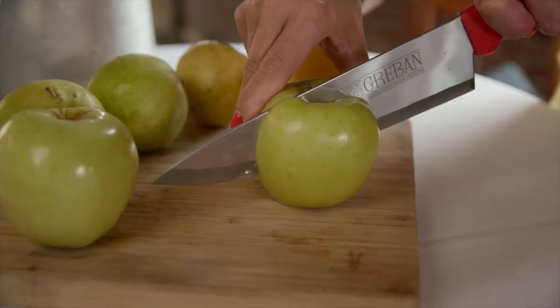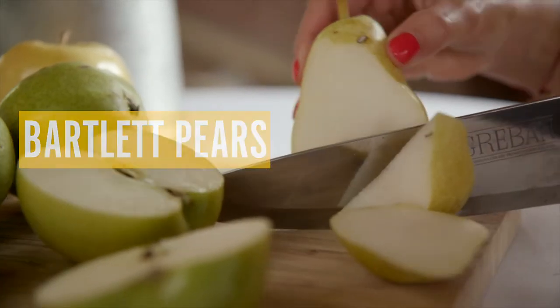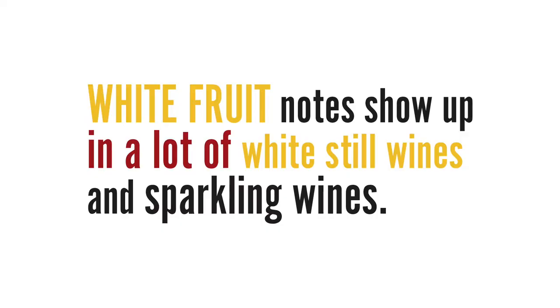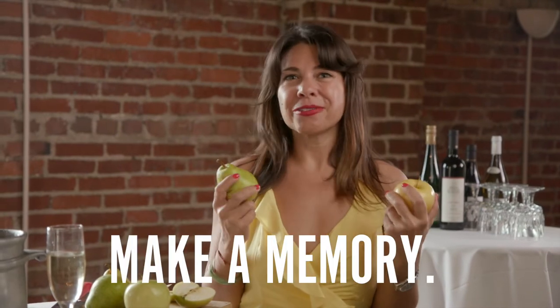Before we get started today, as usual, I brought something to smell. In this case, yellow delicious apples and Bartlett pears. These white fruit notes show up in a lot of still white wines and sparkling wines, including the one we're drinking today. But remember, you won't recognize them in your glass if you don't recognize them in the real world. Do whatever you have to do to experience this scent. Lock it in. Make a memory. Make an association.